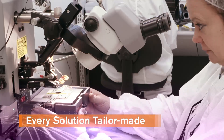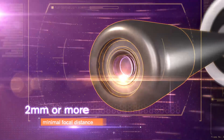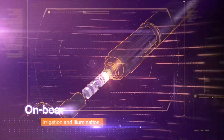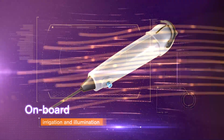ScoutCam solutions meet the most exacting specifications for size, optical parameters, and wireless or wired data transmission. They're small enough to include in irrigation systems, with powerful onboard illumination solutions and more.